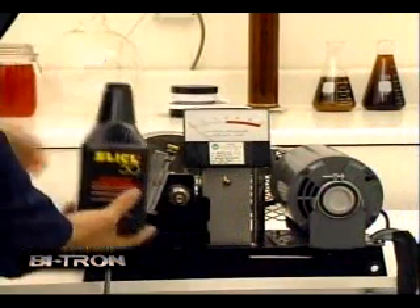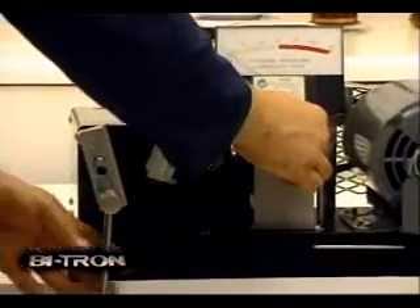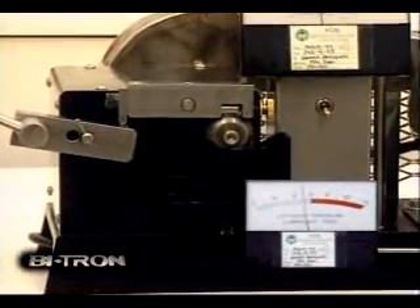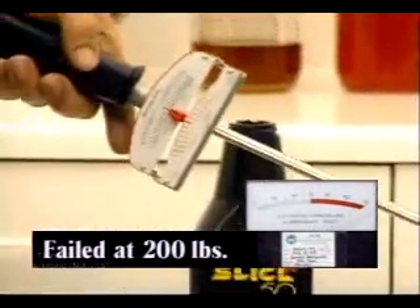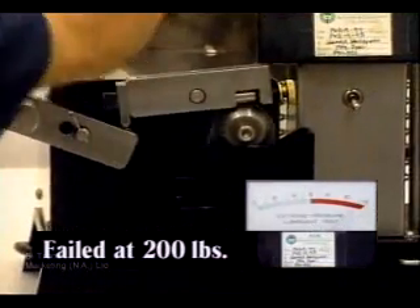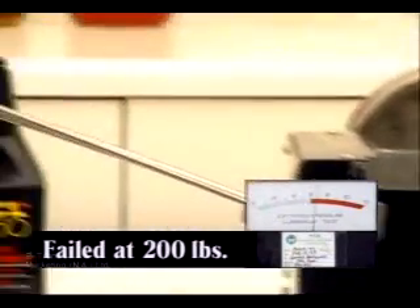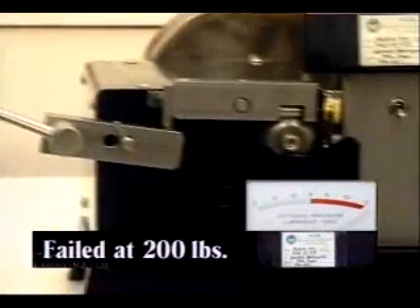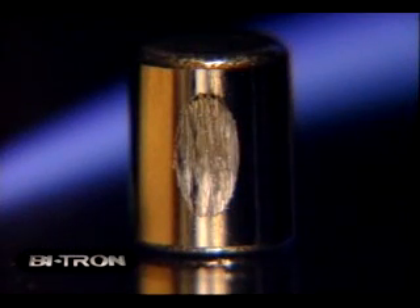The next test is on a very popular oil additive that uses plastic resins to build up a protective layer between engine parts. This additive provides no more protection than the other lubrication products. Amp readings go up. Friction causes extreme noise as the additive breaks down, and the friction becomes so severe that the drive motor stops. The bearings fuse together as they can in your engine. Just look at the damage on the test bearing.